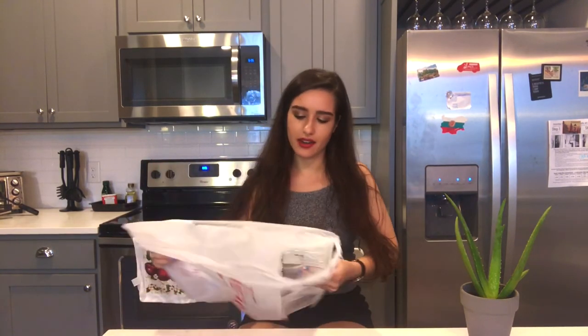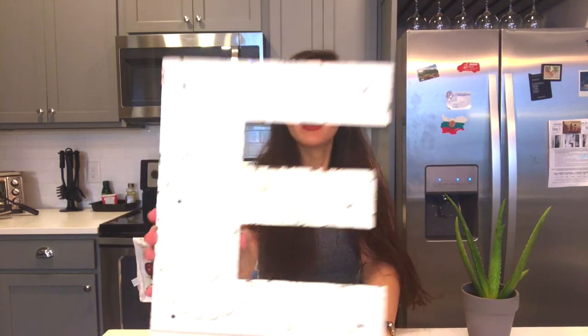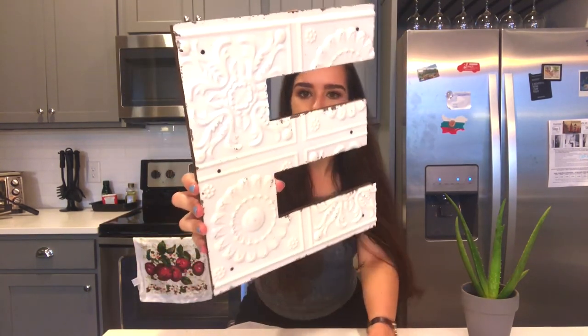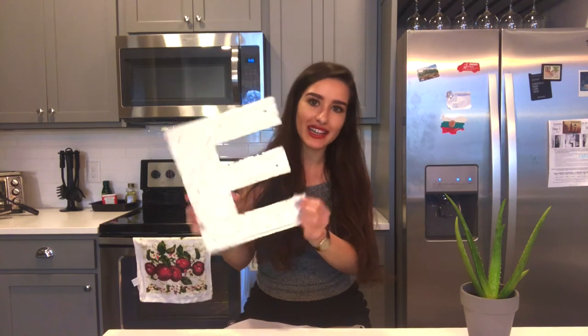I also picked up this really cool letter E — my name's Alana — and it has this really cool print on it. I'll hang this up somewhere; I really like it.